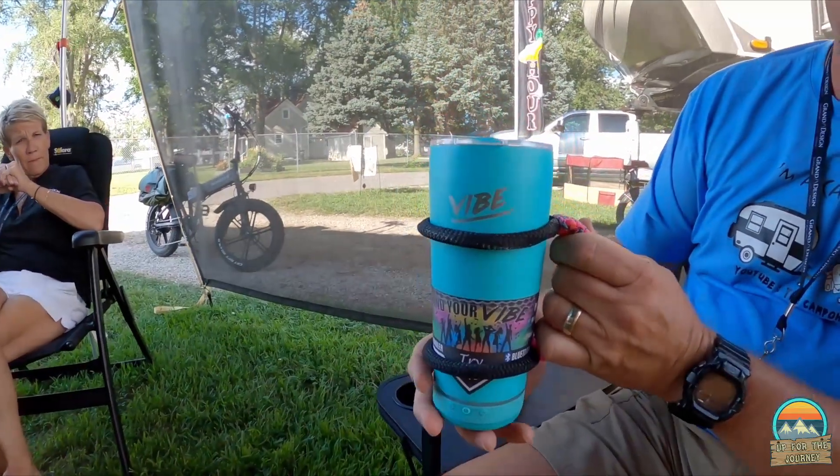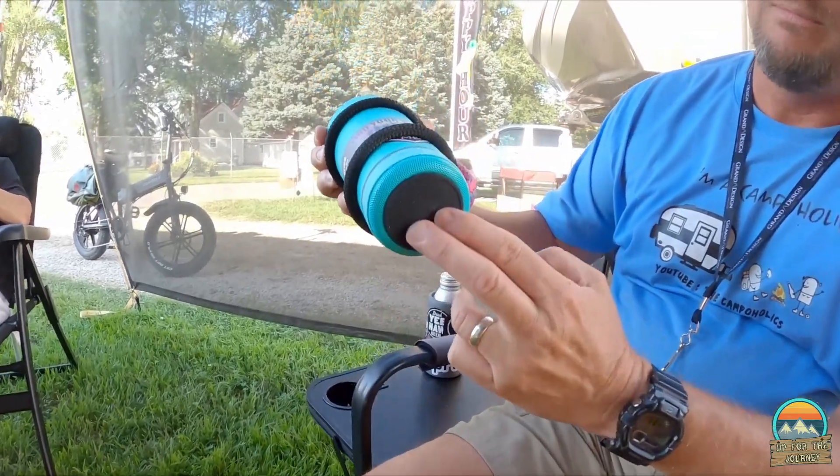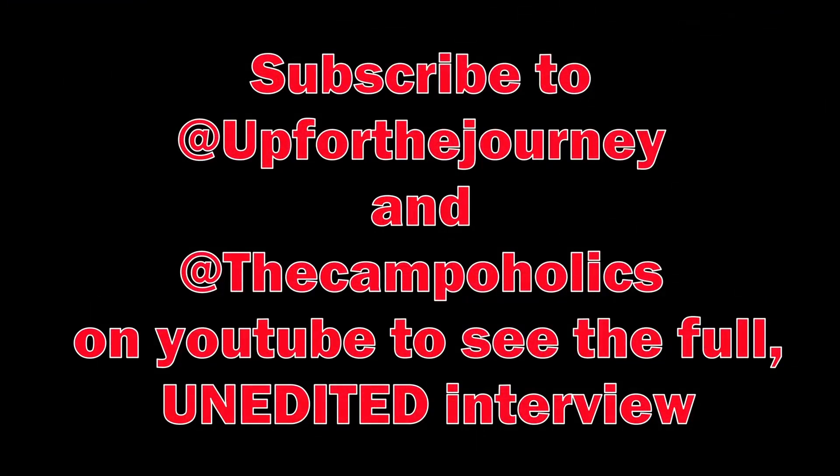How long have you guys been full-timing? Along with these super handles, Fireside has now developed a cup with a speaker in the bottom — tell me it's not true! Everybody goes, 'What day is it?' and you're like, 'I don't know, let me look at my watch or my phone.' I have no clue what day it is. I always got to pull cops along with me, so that's why she's back there.